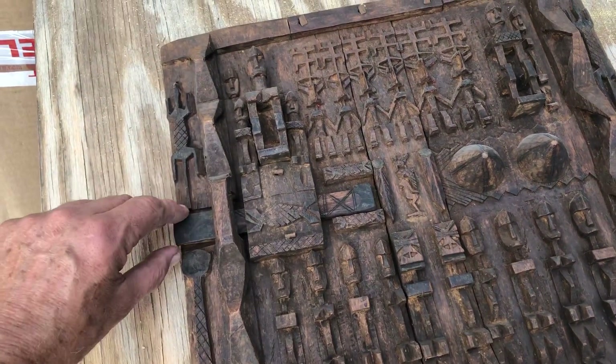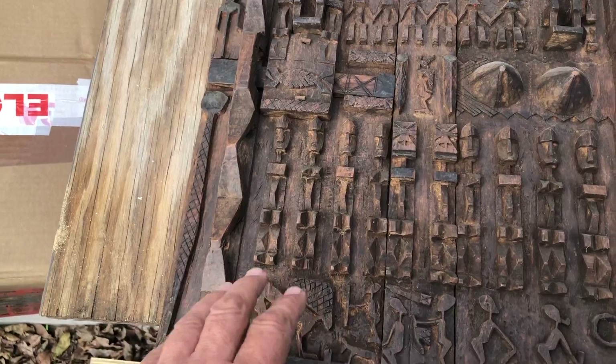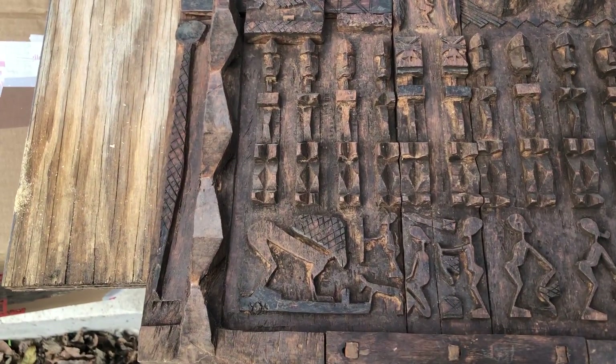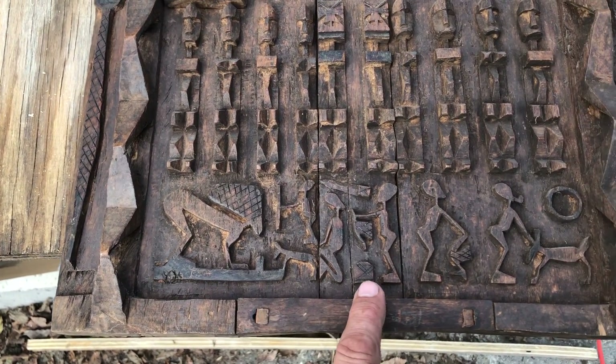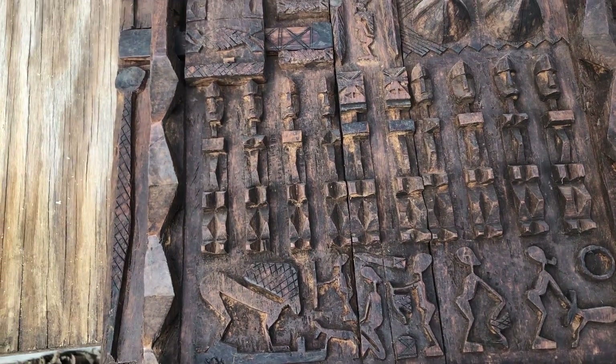These are supposed to be ancestors of different ones. I'm not sure what the full story is on this, but it's a very common design and I'm going to have to do more research.